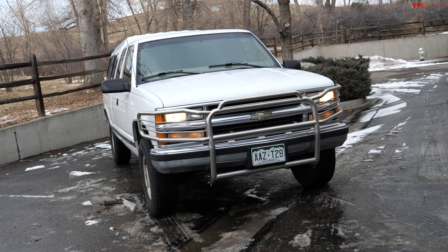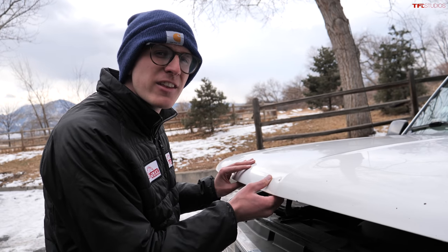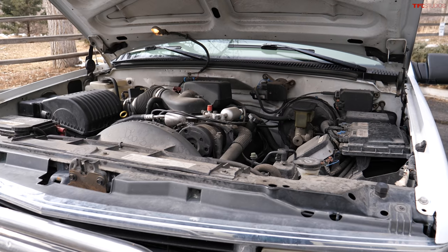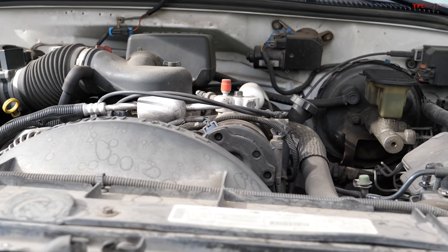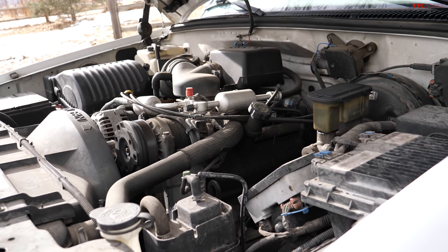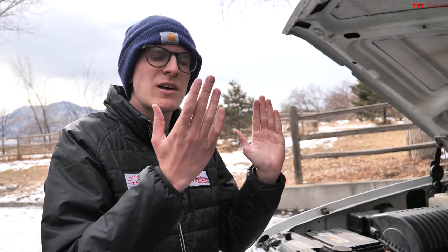This truck is known as the GMT400, and it replaced the legendary square body, modernizing a lot of that truck's shortcomings. Luckily, one thing it didn't really modernize was the engine. This was the last of an iconic breed — the small block 350 Chevy. This one is actually a 305, but it's the same basic architecture as the legendary 5.7-liter V8. It makes about 230 horsepower and 280 lb-ft of torque, which is plenty.